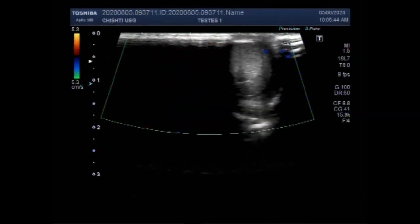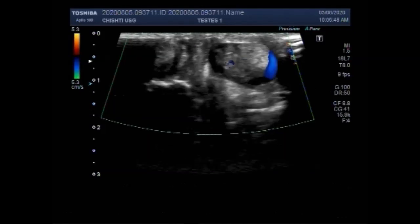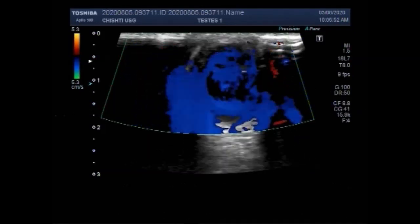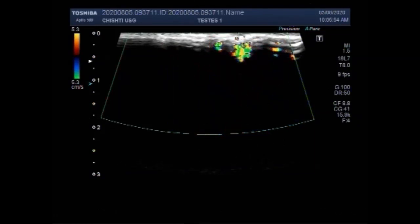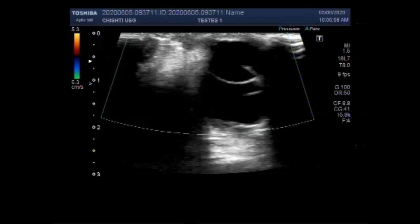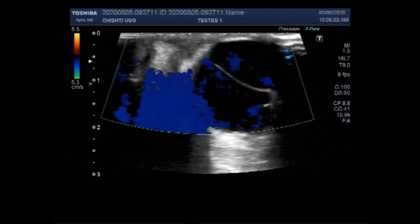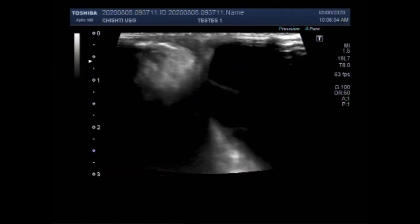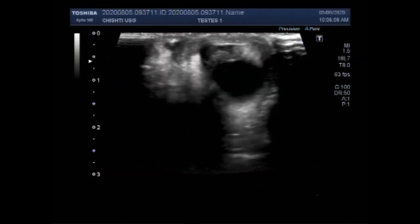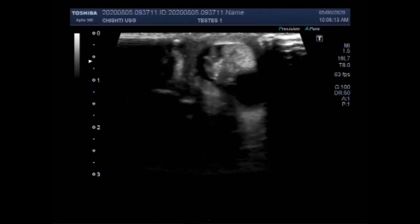Dear viewers, I hope you are all fine. This ultrasound video shows an epididymal cyst in a child of about five months. This child was moving his legs constantly and was weeping, so the ultrasound scan picture was hard to take with good resolution.